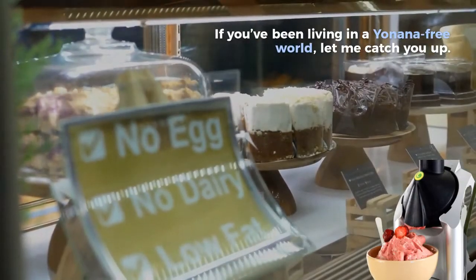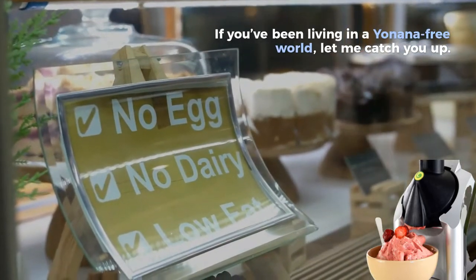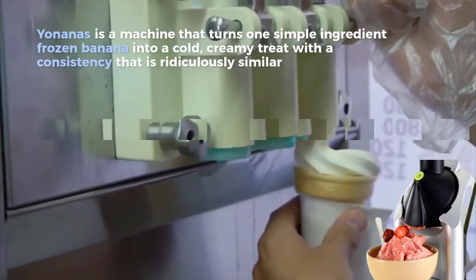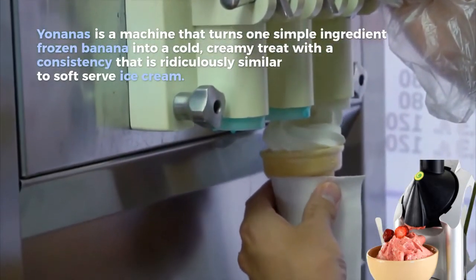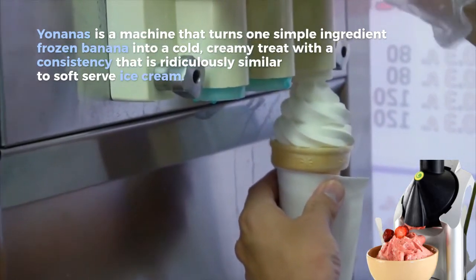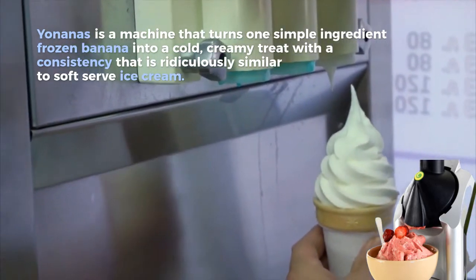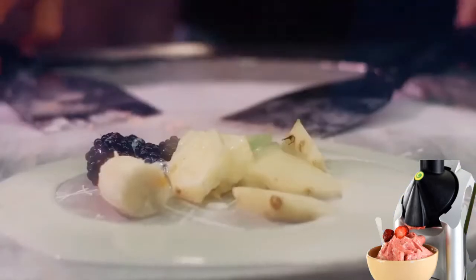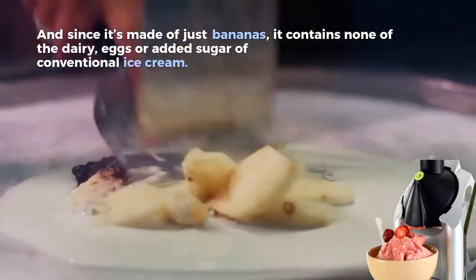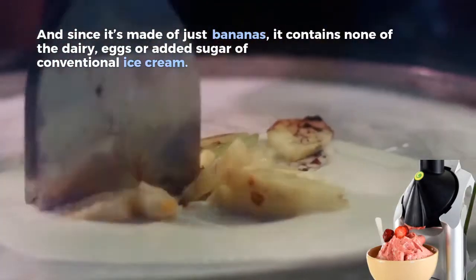If you've been living in a Yoninous-free world, let me catch you up. Yoninous is a machine that turns one simple ingredient — frozen banana — into a cold creamy treat with a consistency that is ridiculously similar to soft serve ice cream. And since it's made of just bananas, it contains none of the dairy, eggs, or added sugar of conventional ice cream.